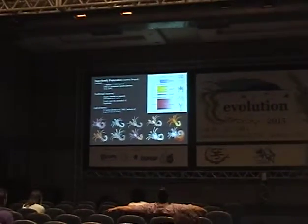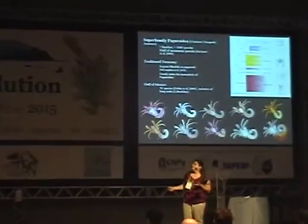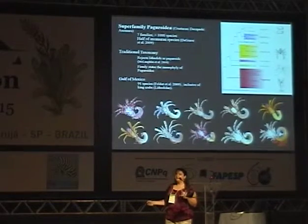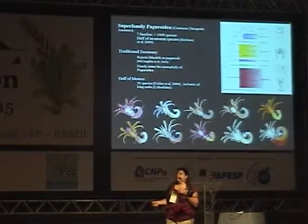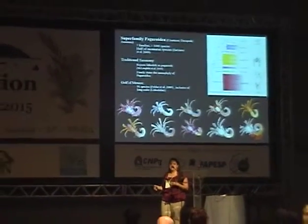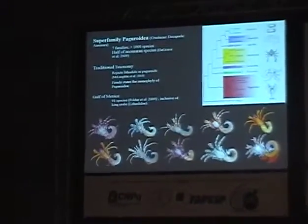In the traditional taxonomy, which is generally based on morphological features, Anomura has a very different structure than we see in molecular studies today. Pagrodia is here in red, and it's traditionally thought to be monophyletic, including hermit crabs, asymmetrical hermit crabs, and symmetrical hermit crabs. But one feature of this taxonomic system is that it excludes, in blue, our king crabs. A lot of the data we're gathering today contributes to the hypothesis that maybe these king crabs actually are asymmetrical hermit crabs, evolutionarily speaking.